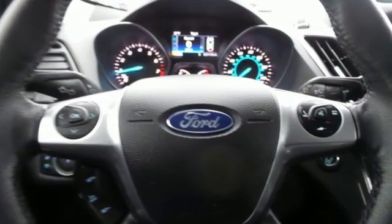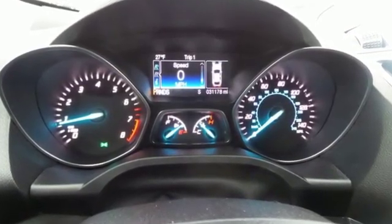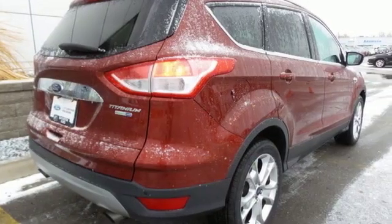Motor Trend writes the Escape's brake feel is solid and linear. Pedal pressure corresponds nicely to brake force, making them easy to modulate and confidence inspiring.